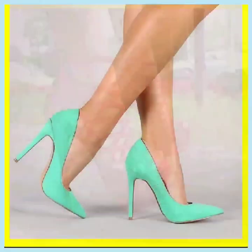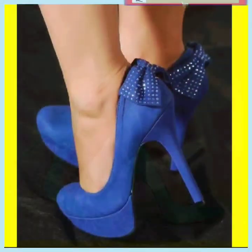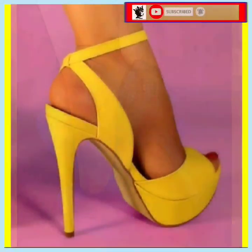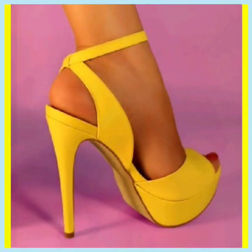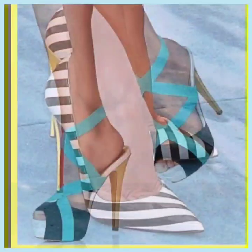Hey guys, assalamualaikum, how are you? I hope you will be fine. I'm back with my new video, and in this video we'll see some high pencil heels in really beautiful designs, really different color combinations.